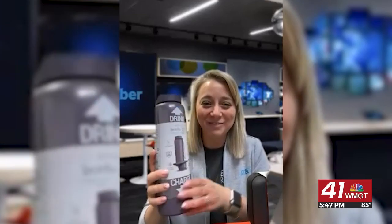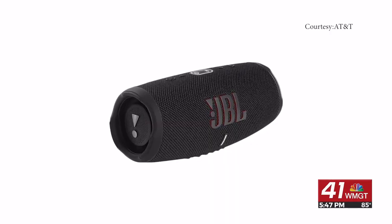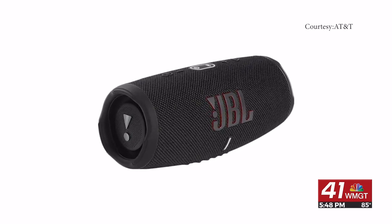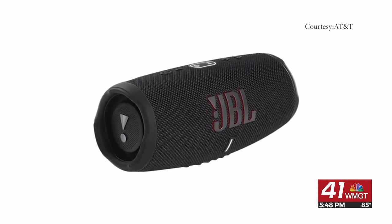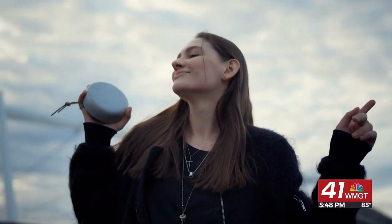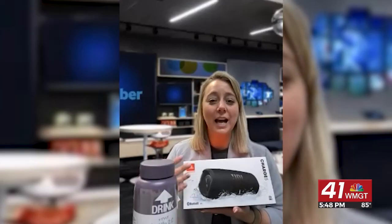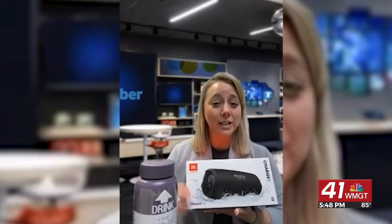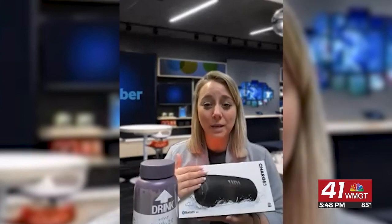Starcher says some waterproof Bluetooth speakers are also good to have. JBL has them, and there are lots of other brands available, but there is nothing better than grabbing that speaker and Bluetooth-ing it really easily. It has awesome sound. Whether the kids are running through the sprinklers or you're putting it on the boat, it doesn't matter — it's waterproof, so you can take it on the go.